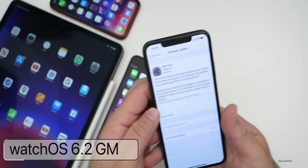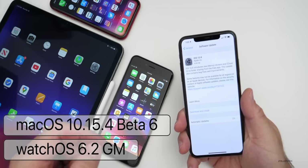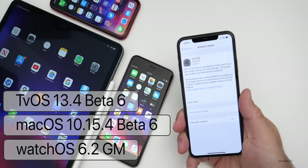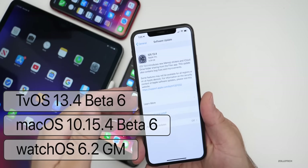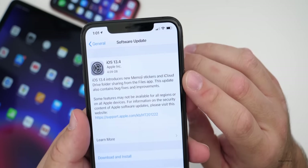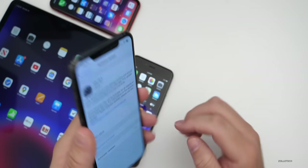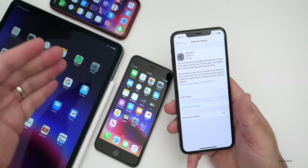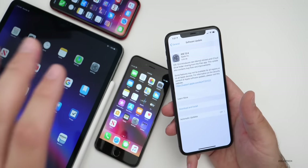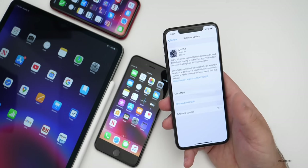Apple also released watchOS 6.2 GM today, along with macOS Catalina 10.15.4 beta six and beta six of Apple TV OS 13.4. This update came in at 4.09 gigabytes on my iPhone 11 Pro Max. When you're going from a beta to a public version it's usually very large, just like this one — on all of these devices I had almost four gigabytes of data to install, so it was a pretty big update.